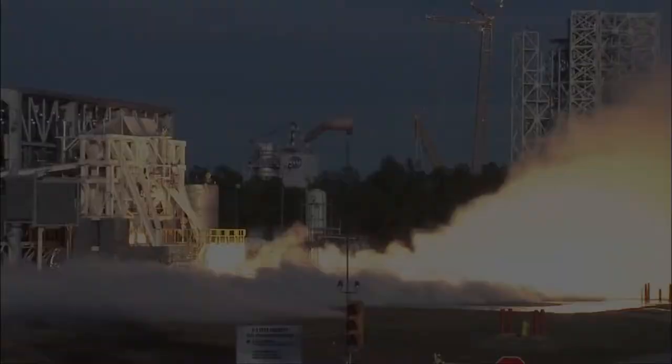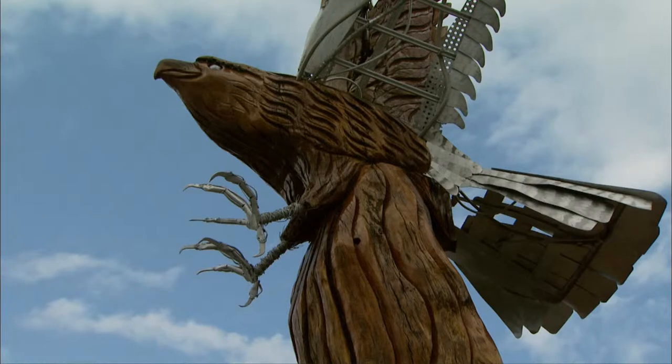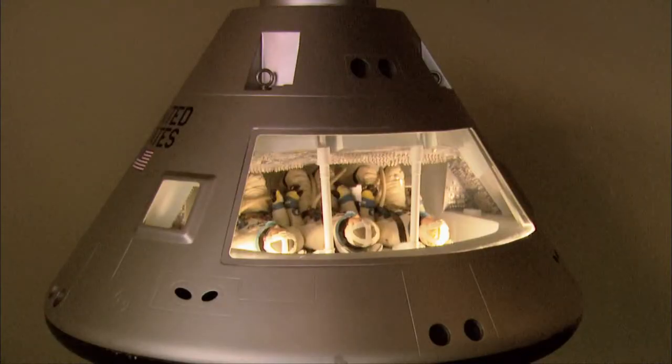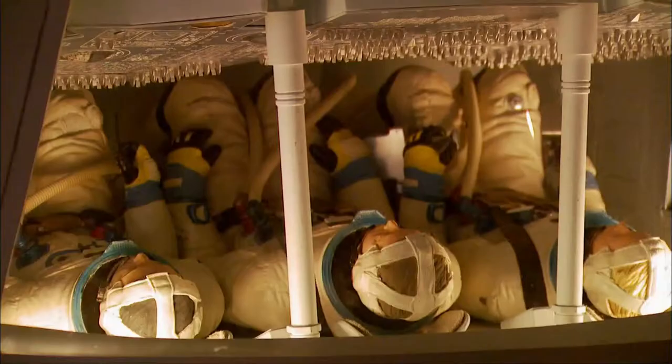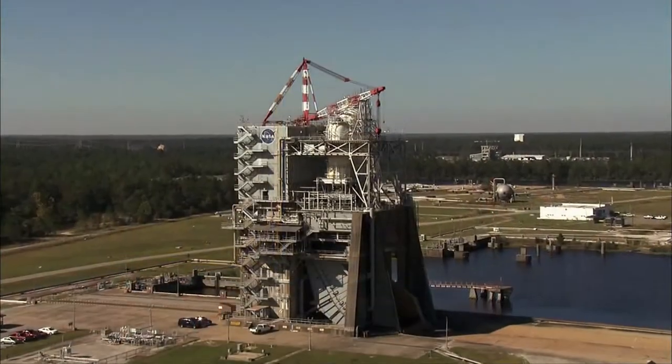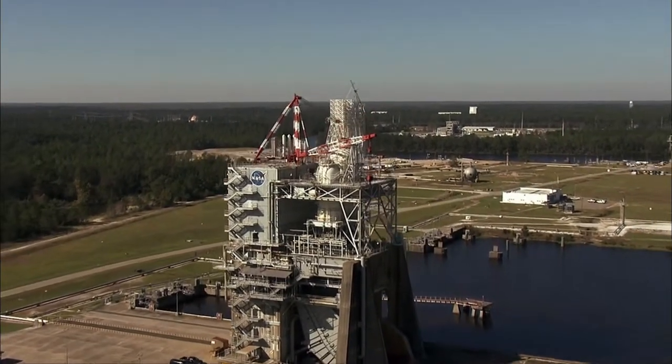This Infinity Center is like a beacon at the entrance to Stennis. It allows people to see that there's something here of great technological capability, draws people in to understand what the center is all about, and allows people to understand that there is a major operation occurring inside the Honey Island Swamp area in South Mississippi.